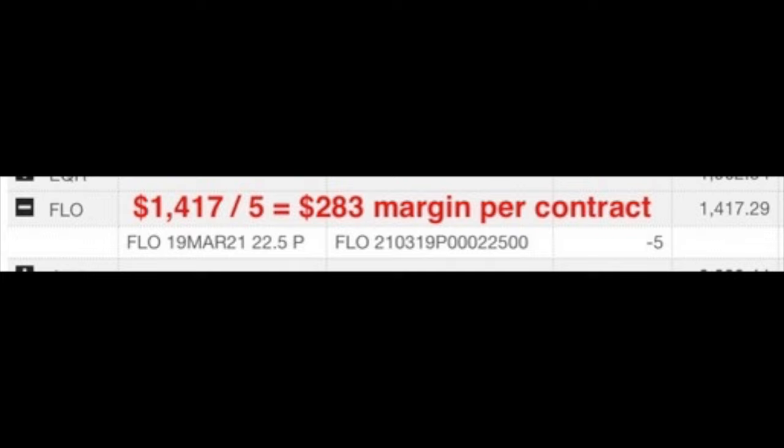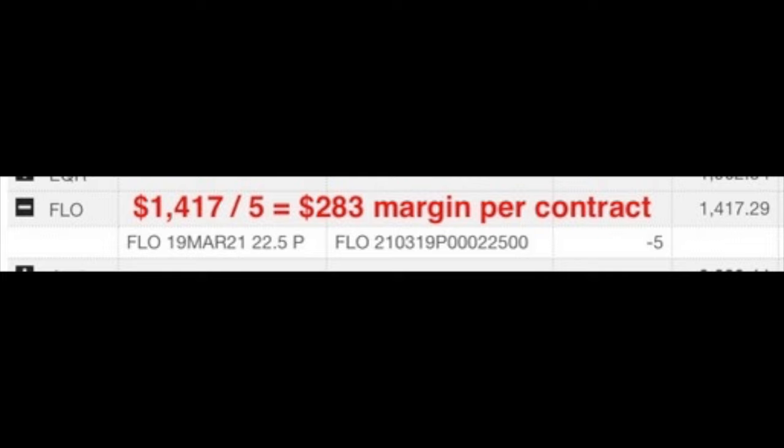Annualizing that return equates to a 39.5% annualized non-leveraged cash on cash return on a stock trading for less than $23 per share. You could have made about $73 in 30 days while only needing $2,250 cash in your account without using margin. The margin requirement two days after we initiated this trade was only $1,417.29 for five contracts — about $283 per contract. I'm not encouraging the use of margin, but I wanted to share what the margin requirement was for those who like to use it.